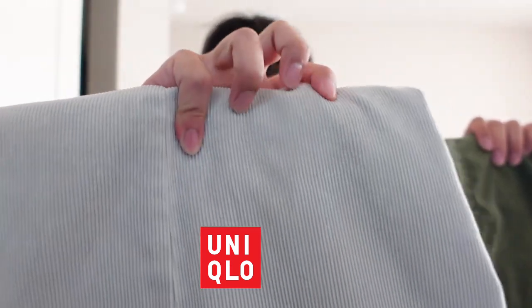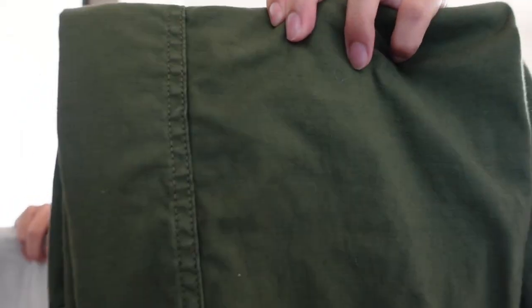Moving on to the bottoms, I have two pairs of pants, both actually from Uniqlo. I did get this cream corduroy one from Grailed, and then this green pair is from their most recent collection that they dropped. I've really been enjoying the more relaxed, straight, slim-straight look on the pants, and that's the reason I opted to get these.